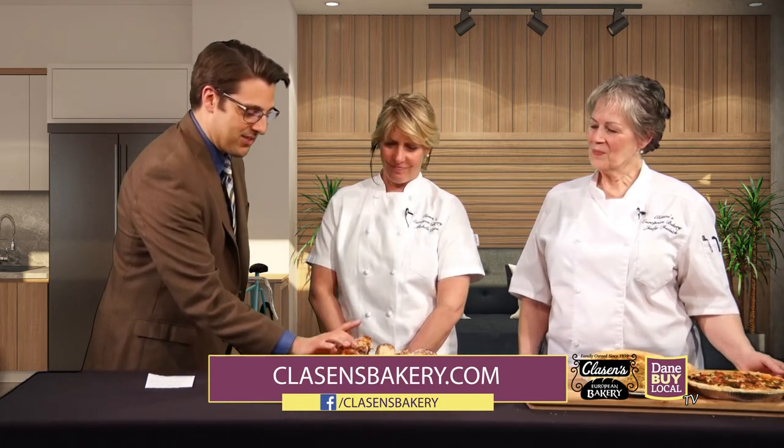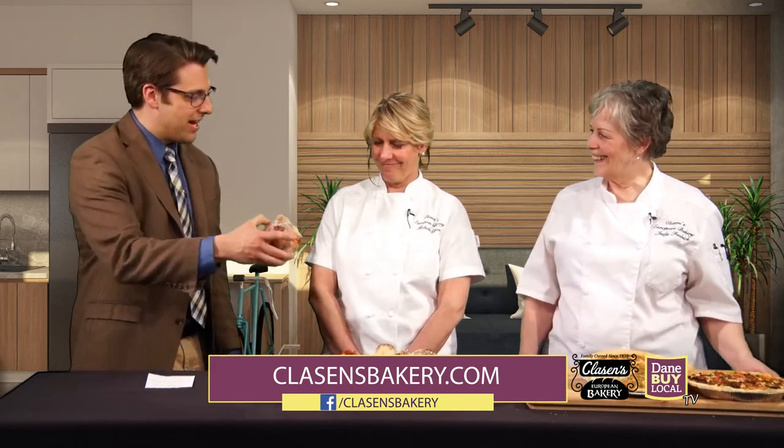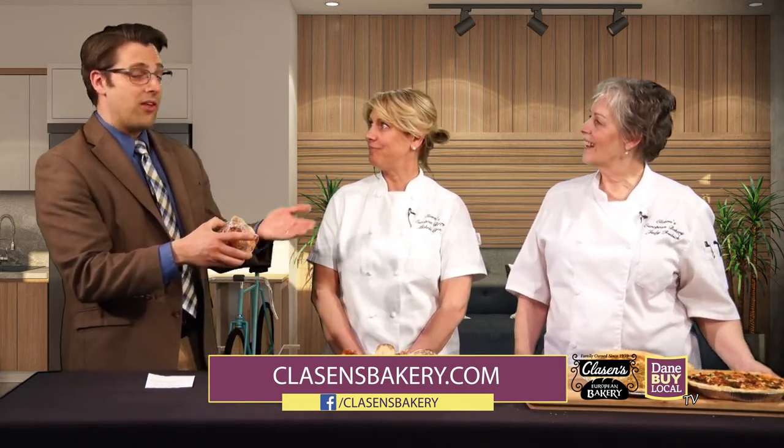Well, I'm going to take a bite of this as we sign off. Thank you guys for joining us today. Michelle and Judy joined us from Claussen's European Bakery, and we'll be right back with more Dane by Local TV after the break.